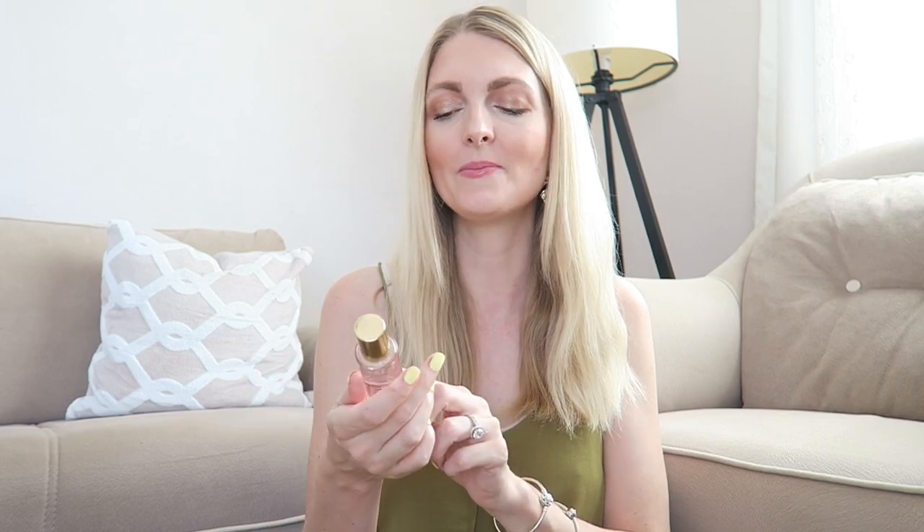A perfume that is very special to me is Pure Seduction by Victoria's Secret — I wore this when I met my husband, so it's very nostalgic. It's very sweet and fruity, very in your face. The main accords are fruity, floral, and sweet. Back in the day I was obsessed with Victoria's Secret, and when I moved to Turkey I gave most of my collection to my sister, but I kept this one because it reminds me of meeting my husband. Lots of teenage girls will really love it.